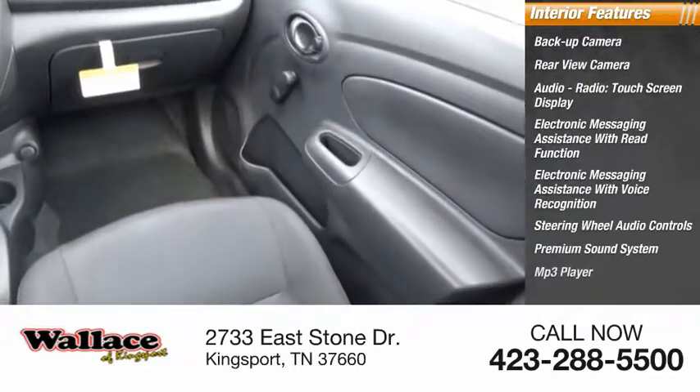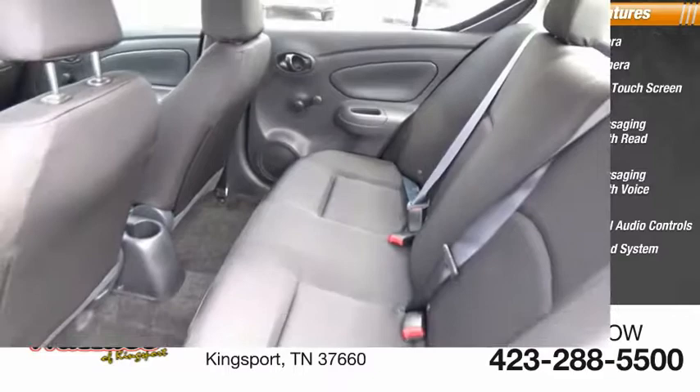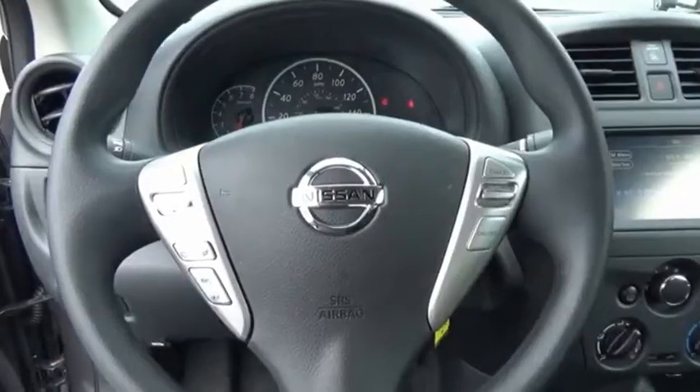Premium sound system, MP3 player, cruise control, trip computer. Take this vehicle for a spin and see why so many shoppers are now proud owners.